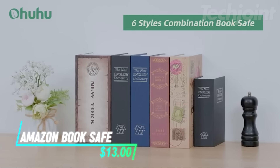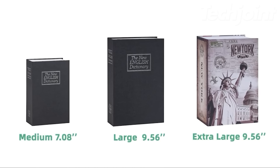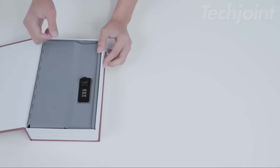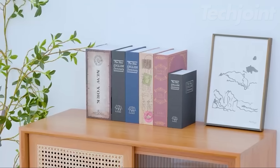This Amazon Booksafe offers the perfect solution for discreetly storing your valuables. Disguised as a real book, it blends seamlessly into your bookshelf, keeping your cash, jewelry, passports, and other small items safely hidden in plain sight. Enjoy peace of mind knowing your valuables are secure without sacrificing the style of your home decor.